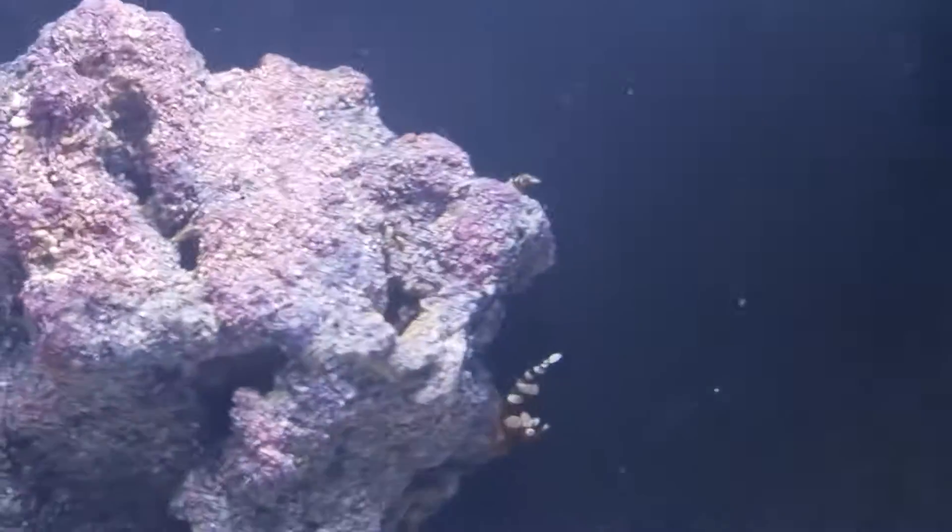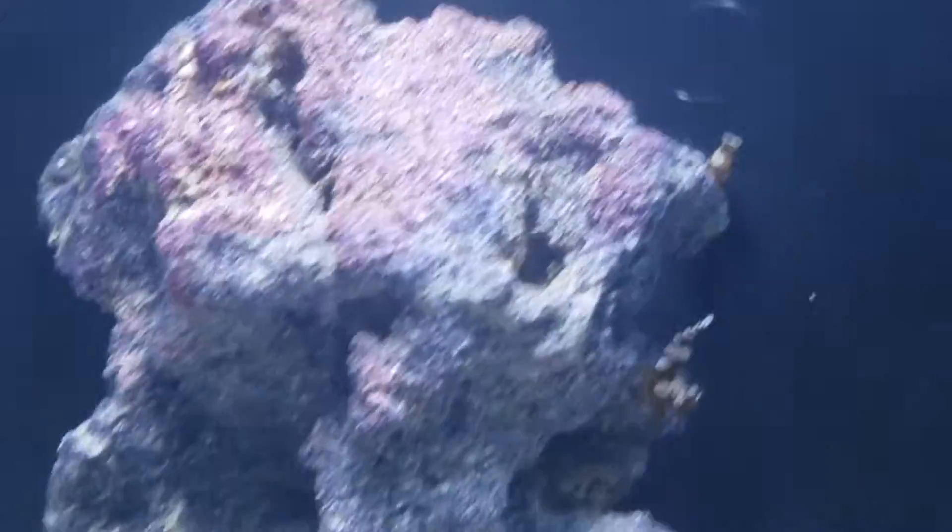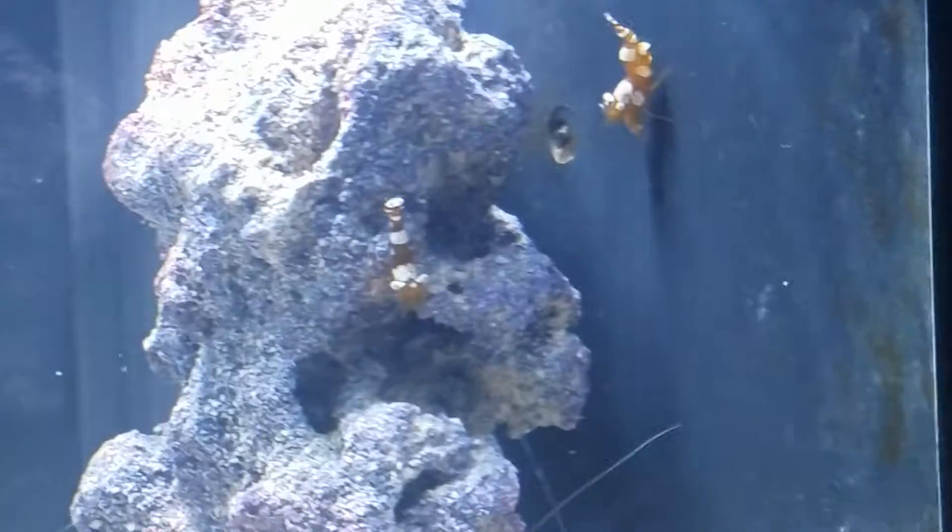Looks like they're skimming the surface for food. Actually, there's two up there. And the sexy shrimp seem to like walking up this wall on the back, so this is a really cool tank for them.